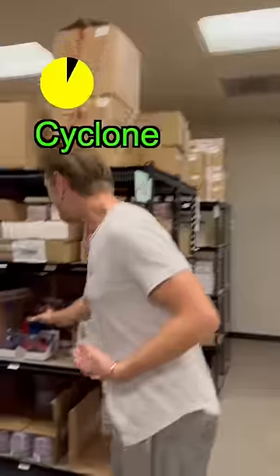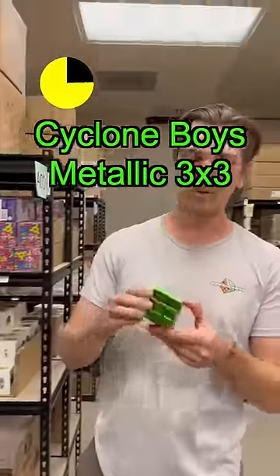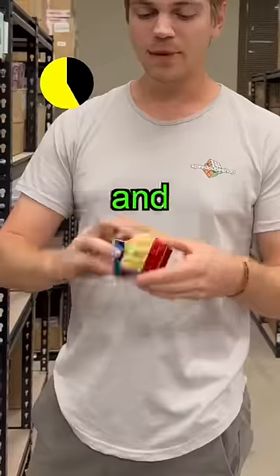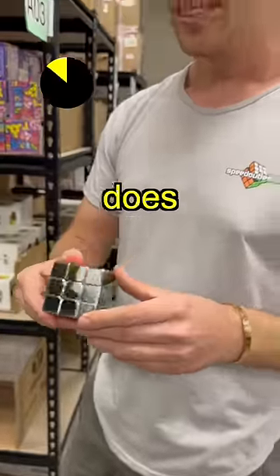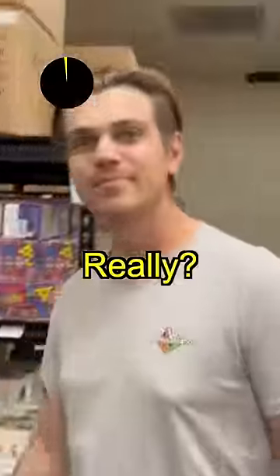Second favorite cube is going to be Cyclone Boy's Metallic 3x3. This thing just looks awesome, and it moves really well. Yeah, this thing is like super blingy. It must cost a lot. How much does this cost? Only $15. Really? Yep. Oh, my goodness.